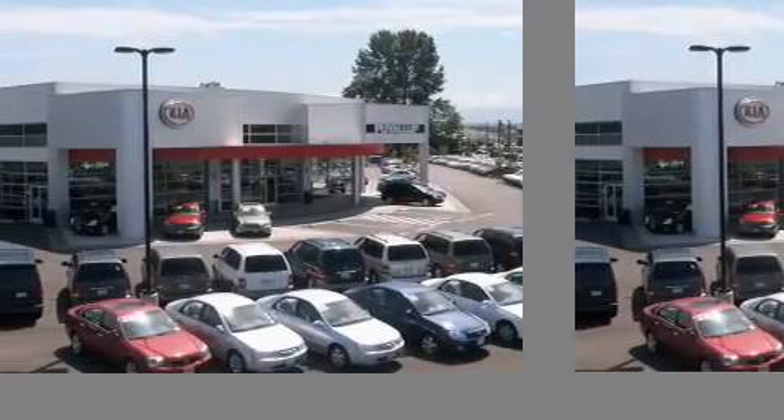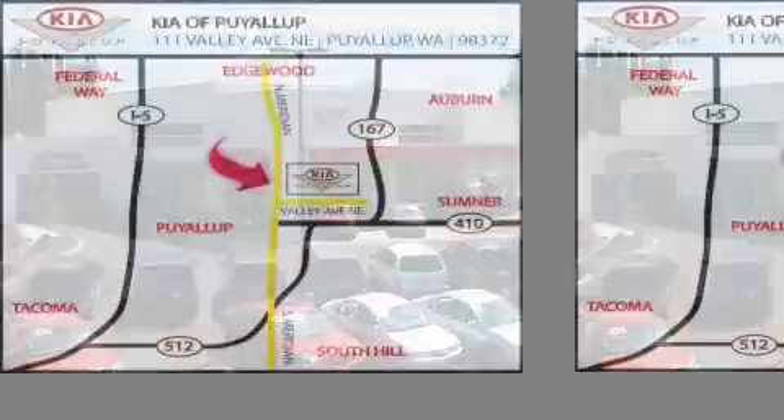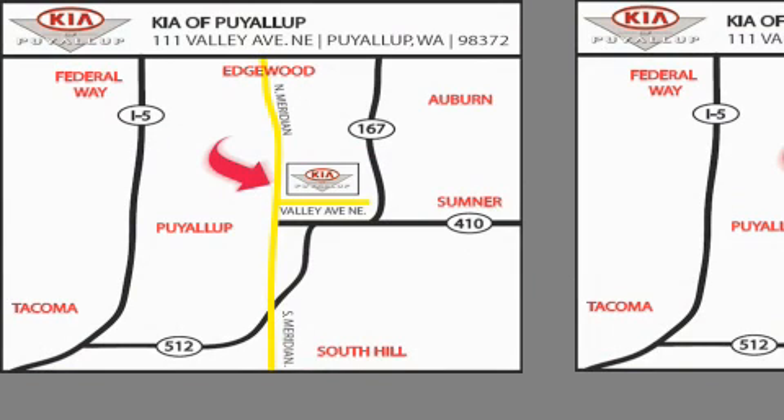Kia of Puyallup is easy to find. Look for our six-acre dealership off of Highway 167 and just minutes from anywhere.